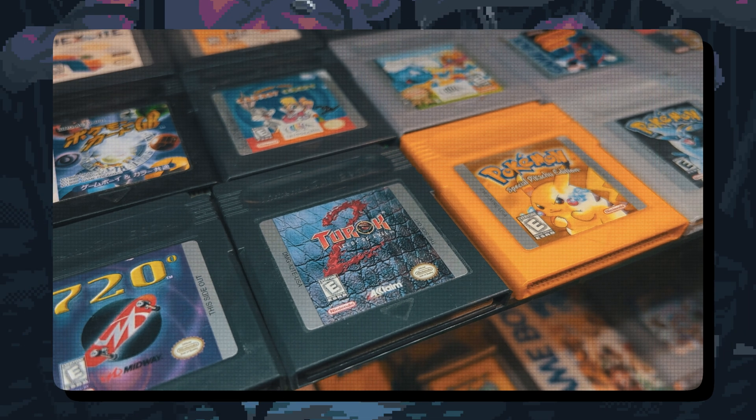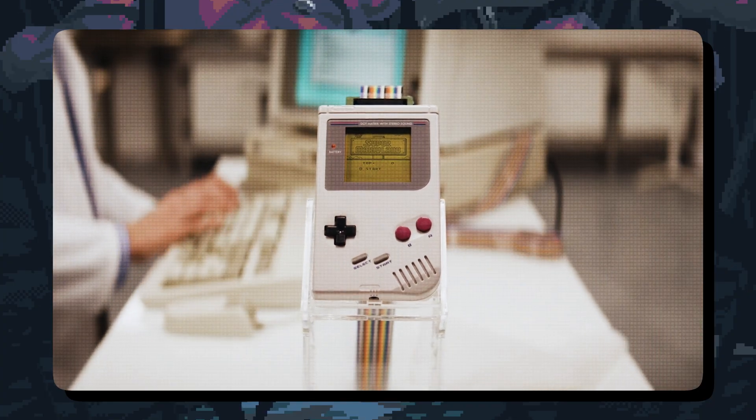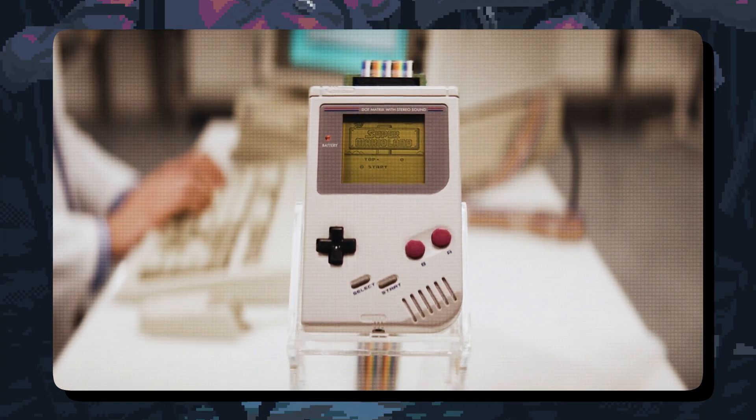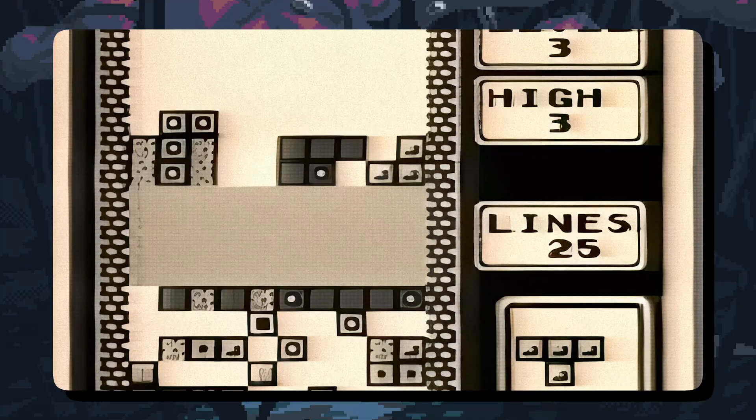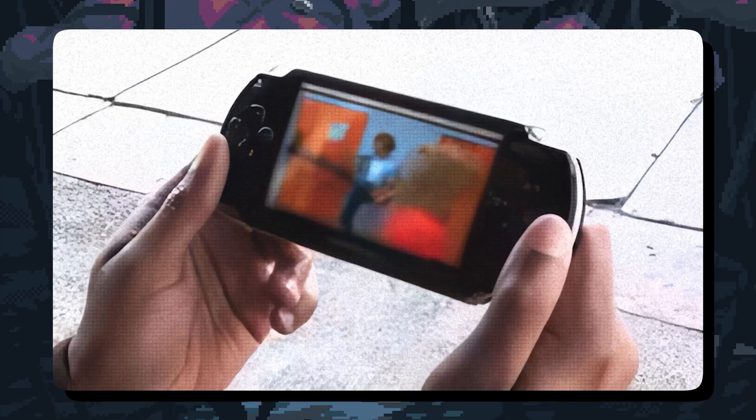Hey everyone, welcome to our deep dive into the evolution of handheld consoles. In this video, we'll explore the iconic handhelds released between 1989 and 2024, from the legendary Game Boy to the groundbreaking Nintendo Switch. We'll look at their hardware specs, their impact on gaming, and some facts you might not know. Plus, we'll compare their performance to the Game Boy, which we'll use as our baseline. Let's get started.